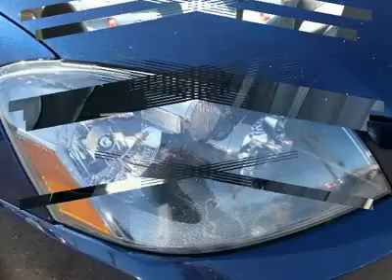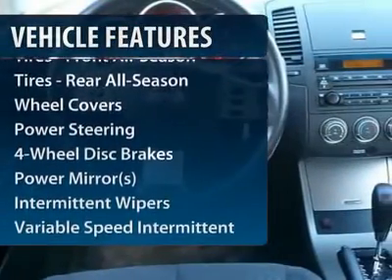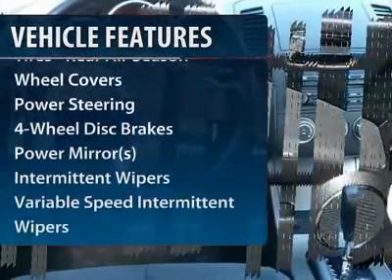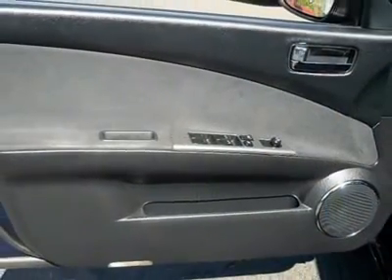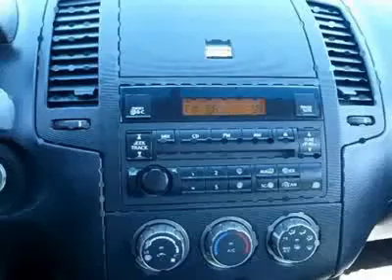Here are some of this vehicle's great options: air conditioning, power steering, adjustable steering wheel, keyless entry, cruise control, four-wheel disc brakes, rear defrost, front-wheel drive, AM-FM stereo radio, child safety locks.